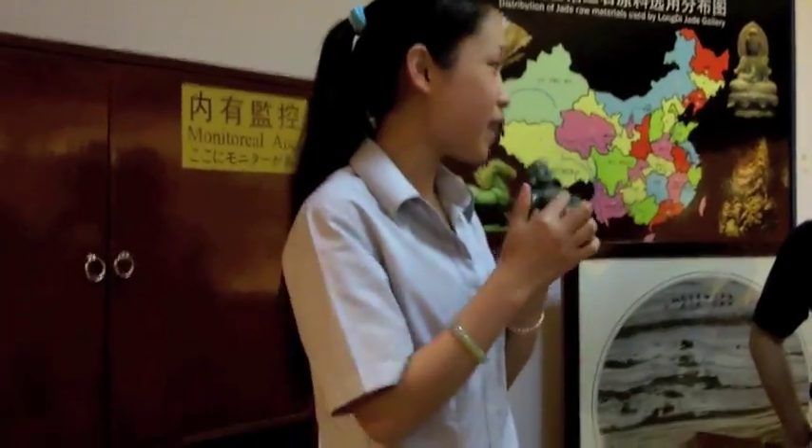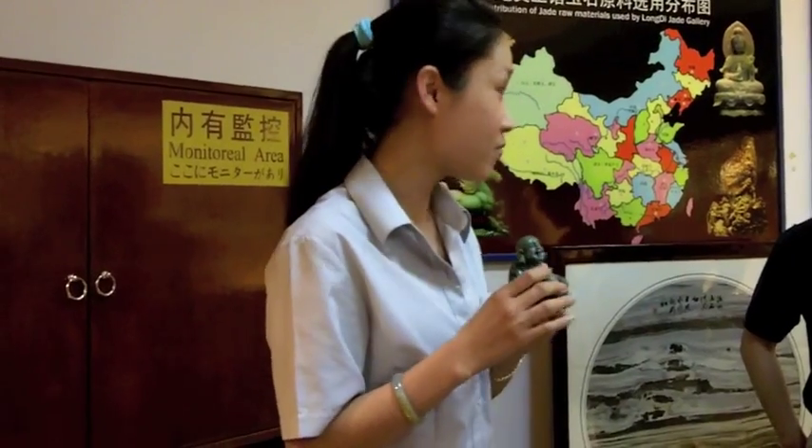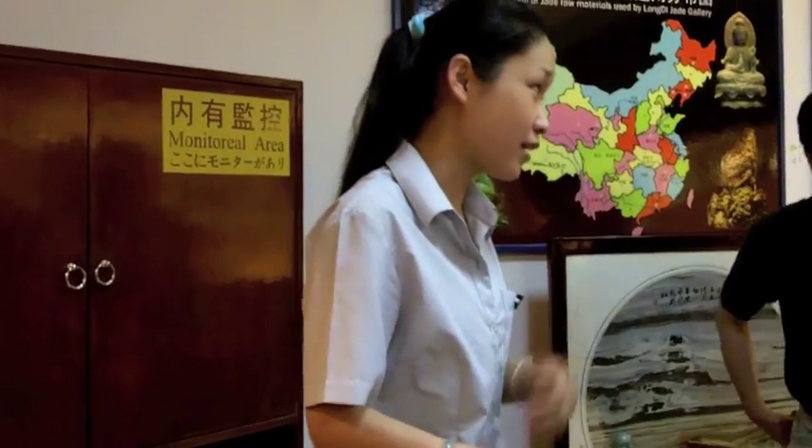And you know this? Happy Buddha — big belly. Every day you touch the belly, good luck for you. Longer ears mean longevity. A big smile means happy every day. So we also call it the Laughing Buddha. I think you are happy and lucky too, right?